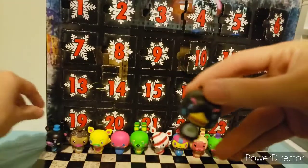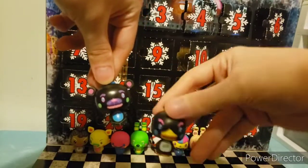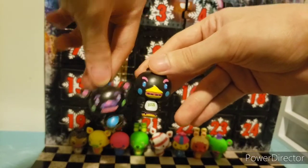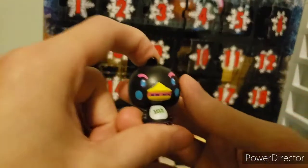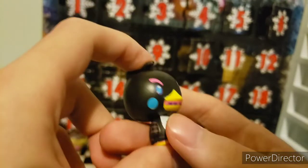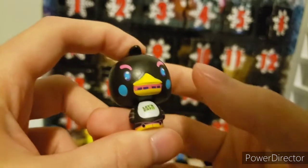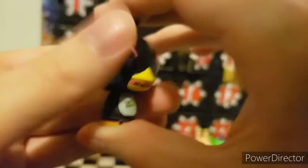For day ten, we have a Blacklight counterpart to Freddy, which was day one. His Chica is day ten. As you can see, she is black with blue and pink highlights. She still has her iconic 'Let's Eat' with yellow instead of orange. Pink inside the mouth with the black teeth. Still a little bit of highlights around there.